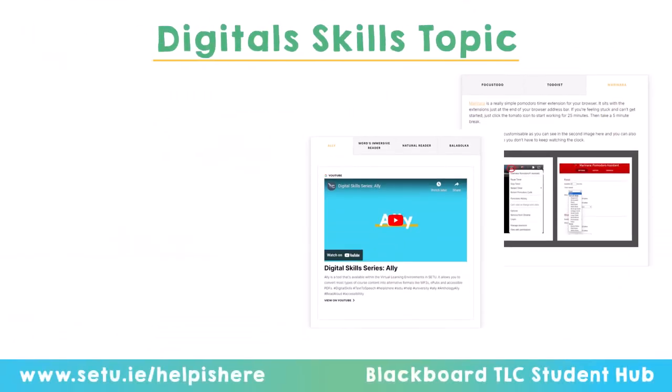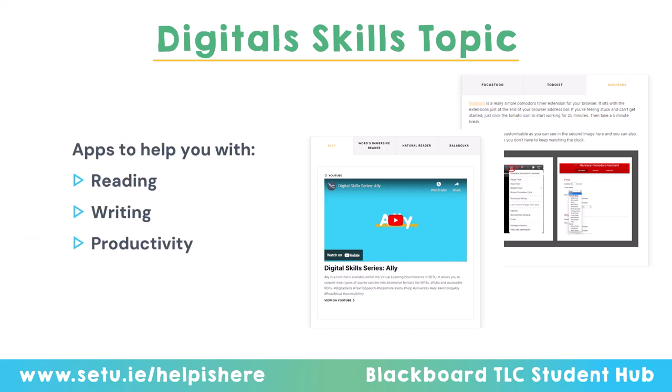Week three is digital skills. The first half focuses on systems available within SETU — Moodle, Office 365, and Turnitin. The second half focuses on free apps available to everyone that can help with reading, writing, productivity, and focus. So if you have a lot of reading to get through, or you tend to procrastinate on written assignments, there are apps that can help.